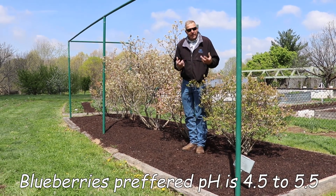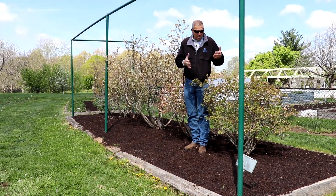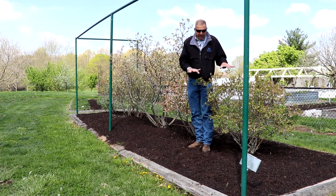In nature, they would grow in a very organic, often boggy situation, but with good drainage so that they do not tend to dry out. They're very fibrous rooted.